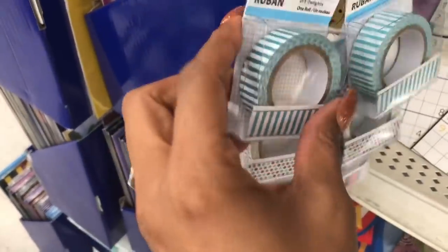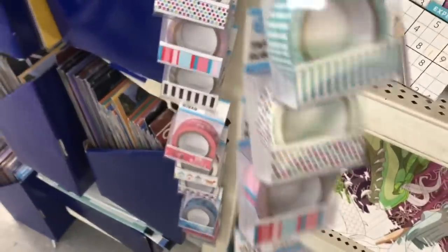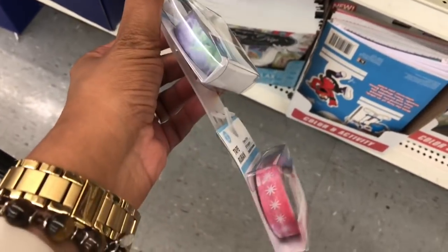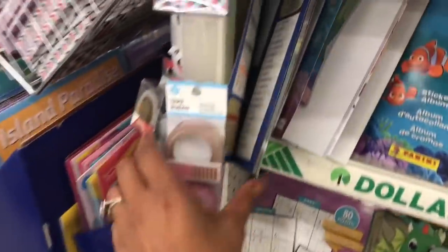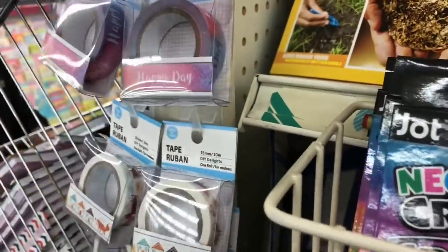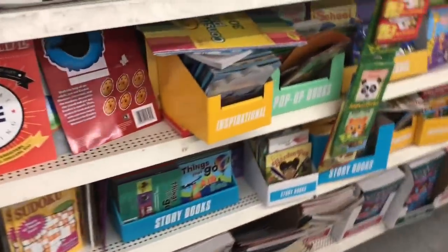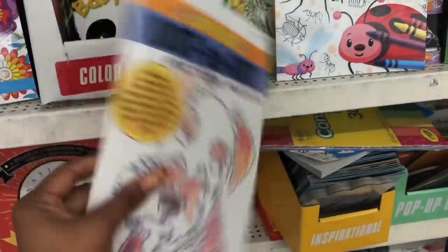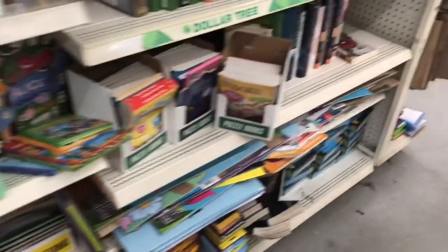They have new washi tape — I have not seen this before. I'm not a washi tape expert because I'm not that creative, but I definitely want to show you guys. Those are cute — 'Happy Day,' those are cute. And the dot books are difficult. Oh, this one is cute — it has a doggy on it. I wish I had the patience to look through these but it stresses me out, so I'm not going to do it. I've done it once and said never again.